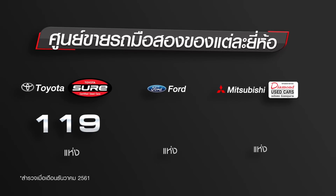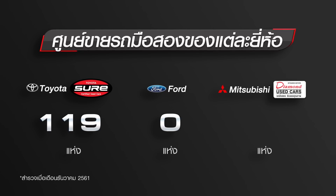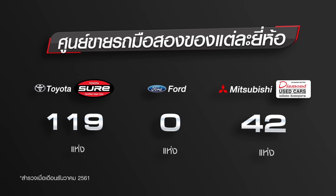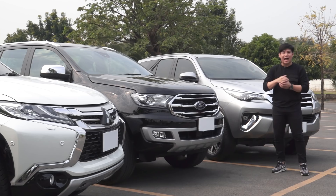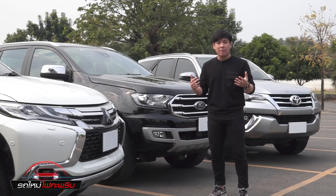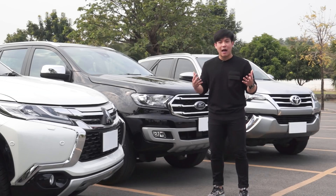Toyota มีศูนย์ Toyota Sure จำนวน 119 สาขาทั่วประเทศ Ford น่าจะเสียเปรียบที่สุดเพราะไม่มีศูนย์ซื้อขายรถมือ 2 เป็นแบรนด์ของตัวเอง ส่วน Mitsubishi มี Diamond Used Car อยู่ 42 สาขาทั่วประเทศ นอกจากสมรรถนะเครื่องยนต์ การประหยัดน้ำมัน บริการหลังขาย และศูนย์บริการที่ครอบคลุมแล้ว ยังต้องคำนึงถึงราคาขายต่อด้วยว่าจะได้ราคาดีหรือเปล่า ทั้งหมดนี้รวมเป็นปัจจัยพื้นฐานในการเลือกซื้อรถ